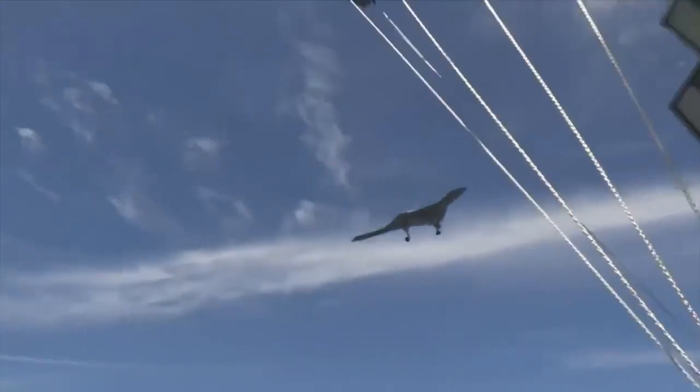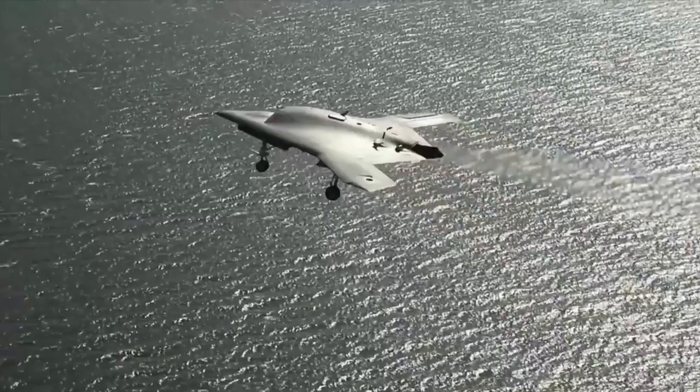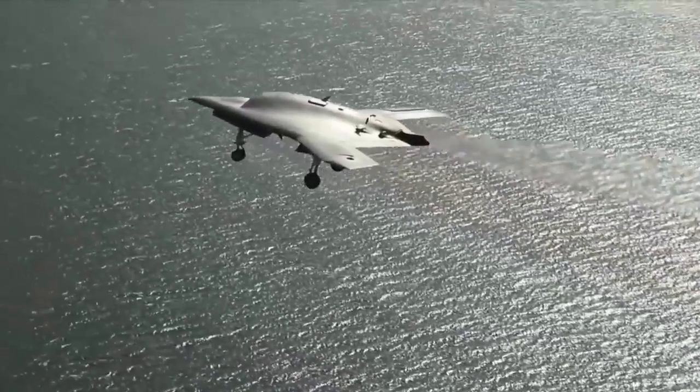And that was the list of most expensive military drones. If we missed one, let us know in the comments and we will feature it in our next video.